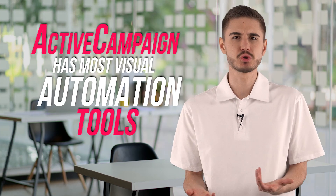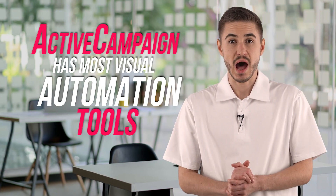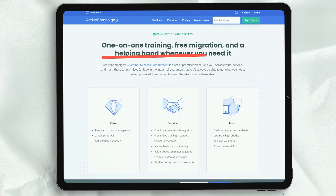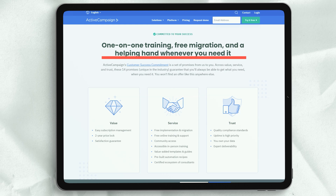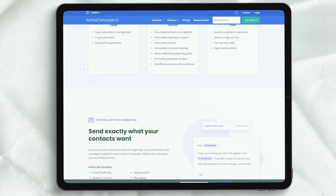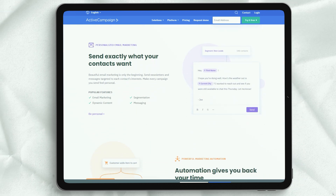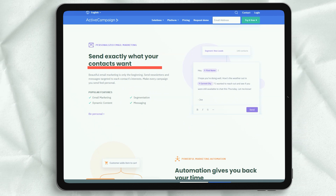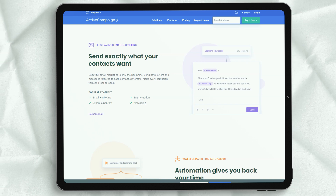ActiveCampaign has one of the most visual and intuitive marketing automation tools I've come across. It's so intuitive that almost everyone at our company has created an automation sequence in ActiveCampaign with little or no training. While email split testing is nothing new, very few marketing automation tools allow you to split test emails that are part of an automation funnel. ActiveCampaign was one of the first to do this well. In theory, this means your automated email sequences can only get better over time, because you can set up an unlimited number of split tests as more data is collected.